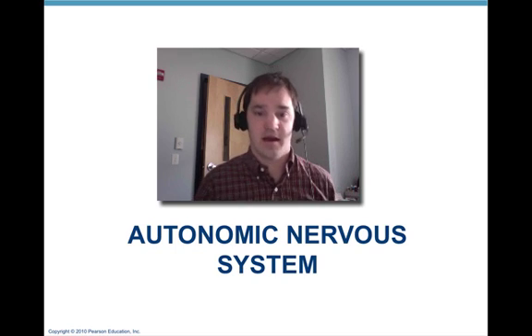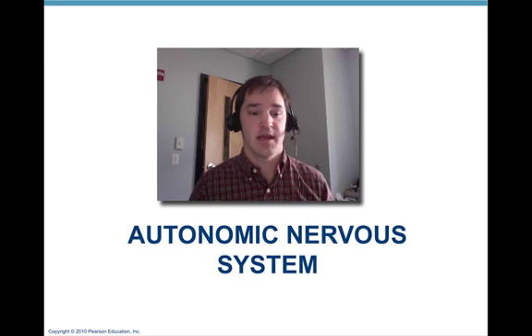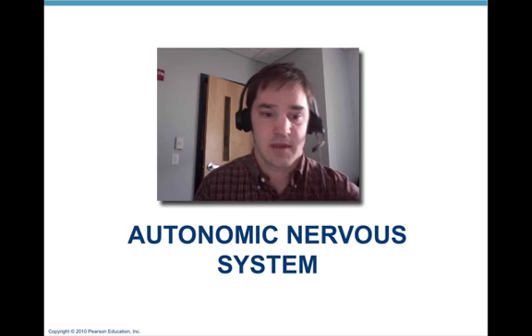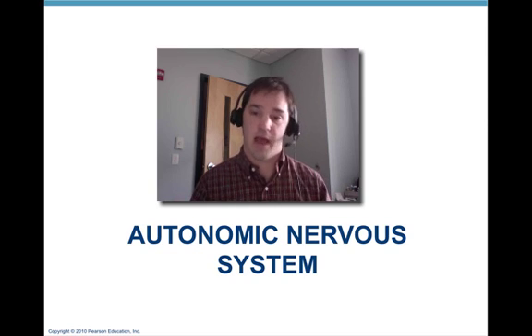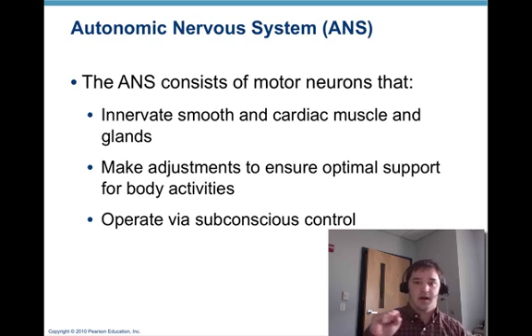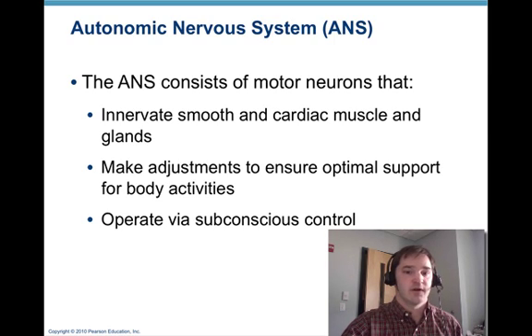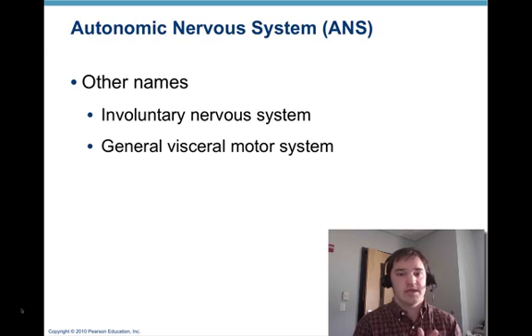Housekeeping by the autonomic nervous system adjusts cardio-respiratory control and temperature control, so that your conscious brain is free to think while the routine functions operate automatically. This autonomic nervous system is rapid and it protects against internal changes. It consists of motor neurons that innervate smooth muscle, cardiac muscle, and glands, making adjustments to ensure optimal support for the body's activity. Most of this occurs without conscious control — some other names for the autonomic nervous system are the involuntary nervous system or the general visceral motor system.